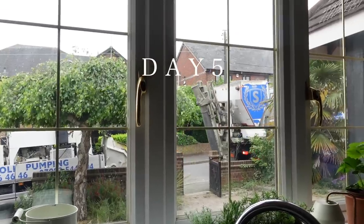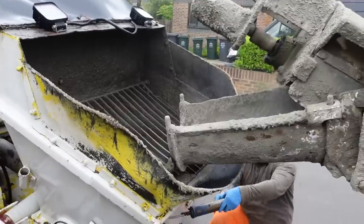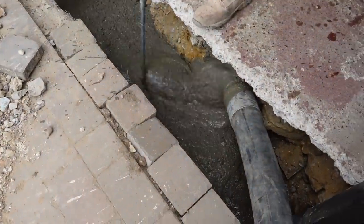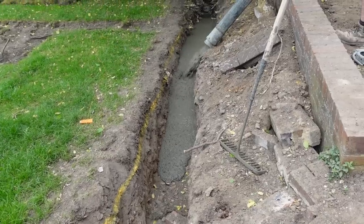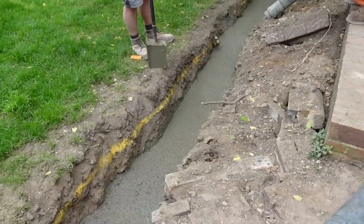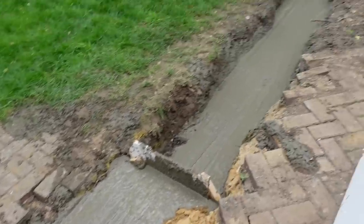Day five was exciting because this was the day the concrete arrived to be poured — quite an exciting process to watch as I've never experienced it before. They put a pipe all the way through and the concrete came out, filling up all the foundations. That instantly made the garden a lot safer again for the boys and the dogs to play out there. The guys then had to wait for it to dry, so they weren't in the next day.